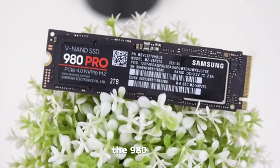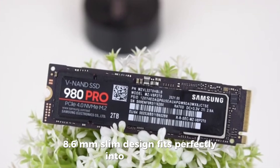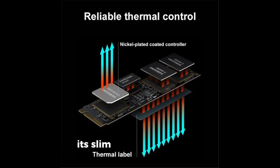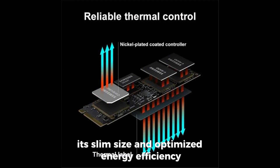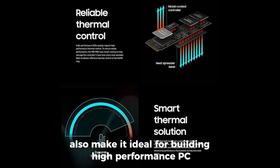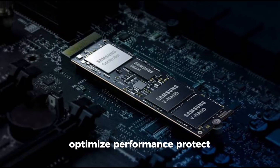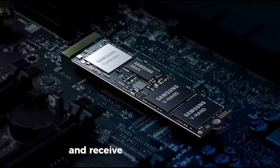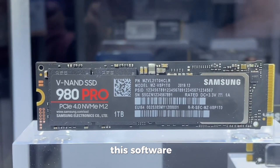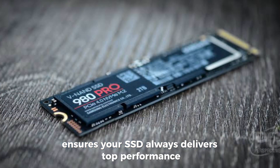The 980 Pyro's 8.6mm slim design fits perfectly into the PS5. Its slim size and optimized energy efficiency also make it ideal for building high-performance PC and gaming systems. Monitor your drive's health, optimize performance, protect your valuable data, and receive important updates with the Magician software. This software ensures your SSD always delivers top performance.